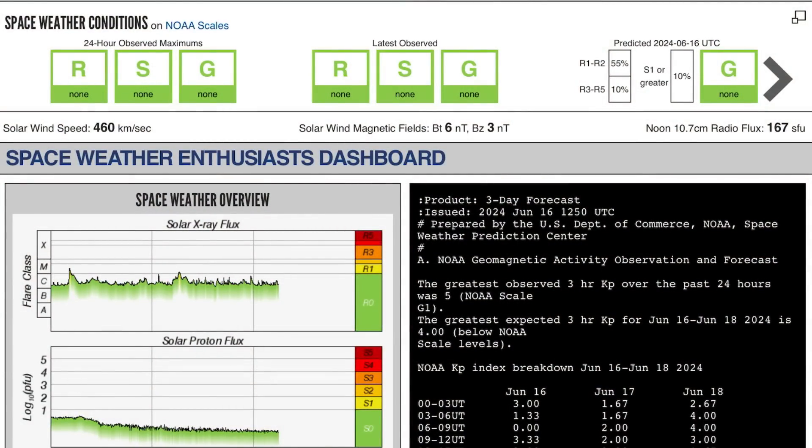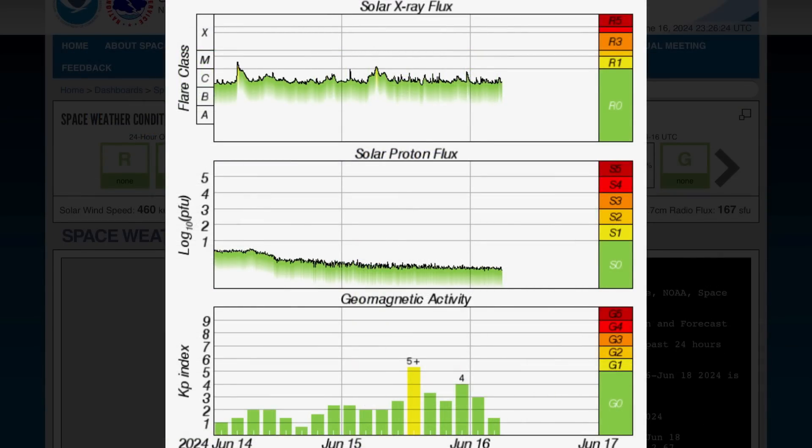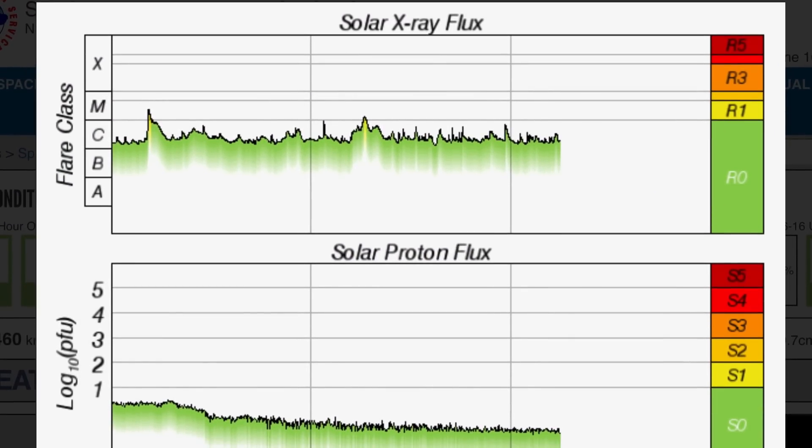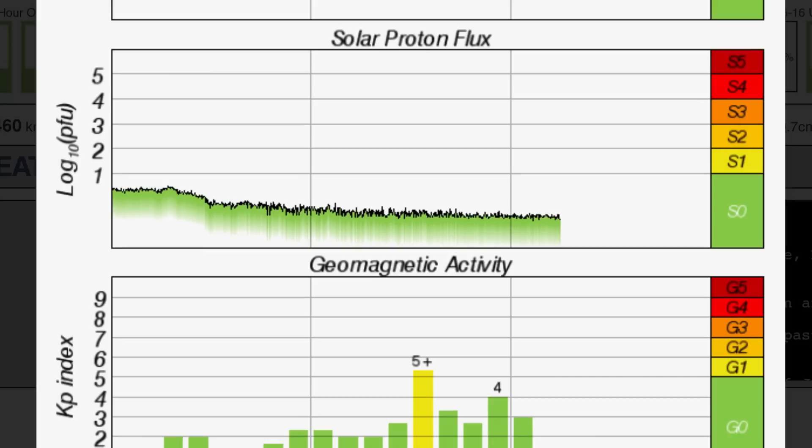Wow — massive, probably about 10 Earths long. Current space weather conditions, there are none to speak of, but solar winds are coming in at 460 kilometers per second. Solar X-ray flux showing two minor M-class solar flares from those sunspot regions turning in that are pretty active.